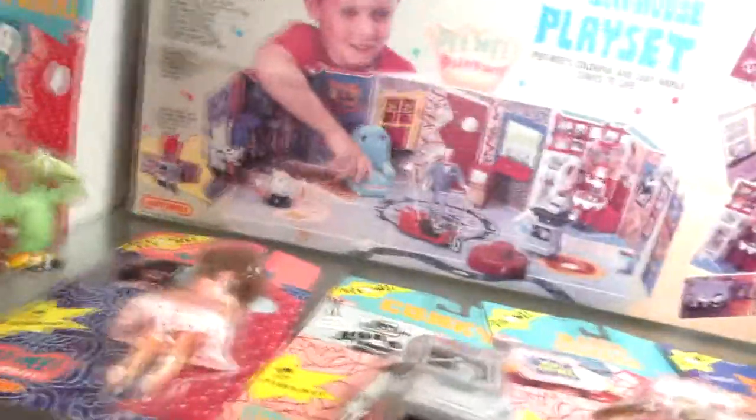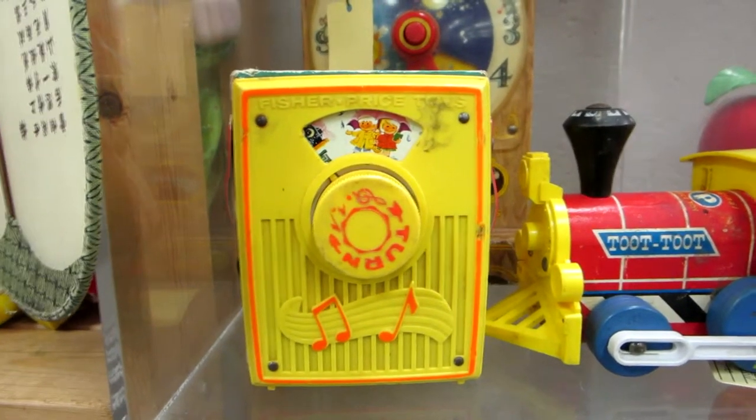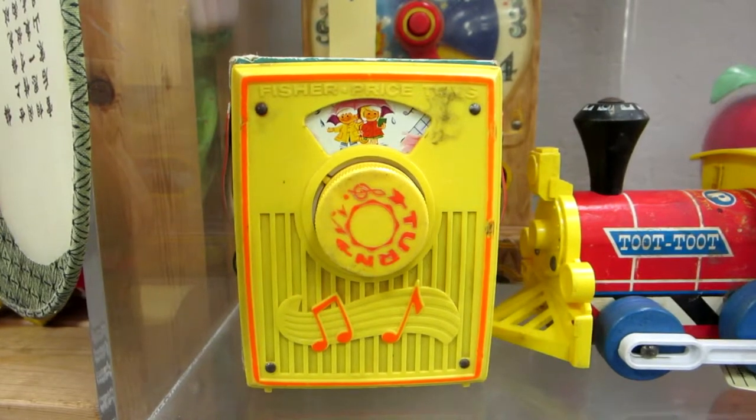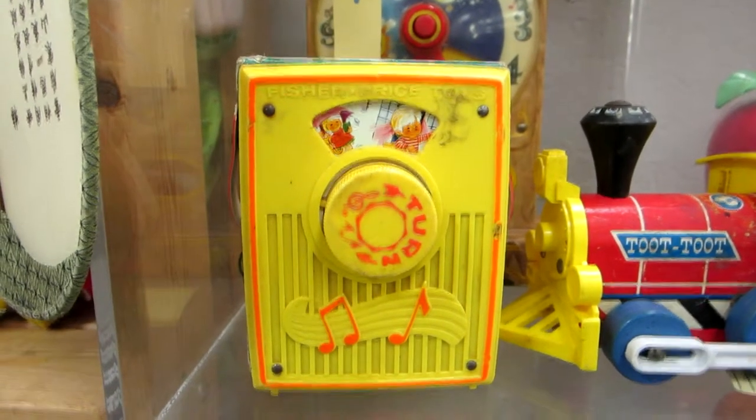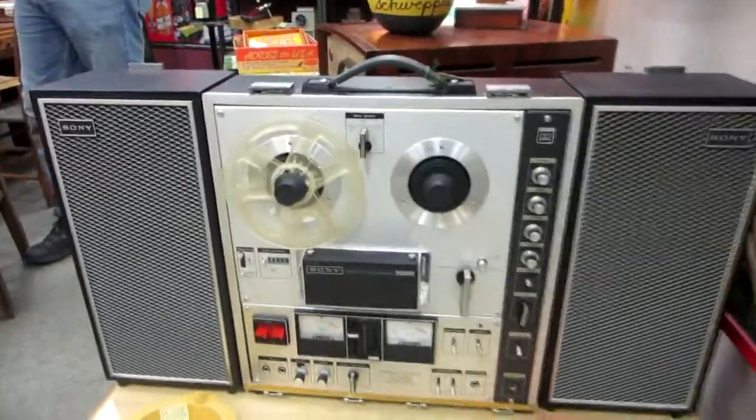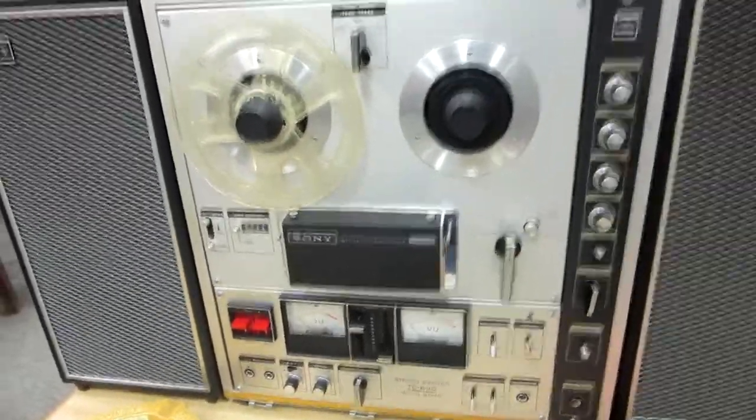Shazam half moon — last one, 15 bucks. Check this out — a Pee-wee's Playhouse set, $275 with eight figures. A reel-to-reel tape set — this is actually pretty cool. A restored juke machine.